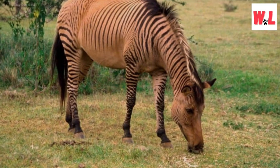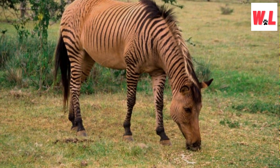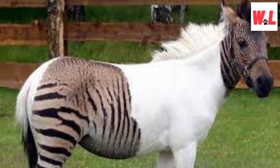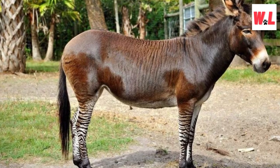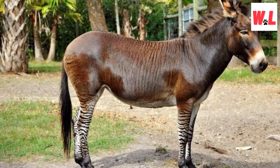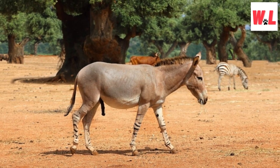Zebras have been crossbred with other equines. Over the years, there have been attempts to crossbreed zebras with other equine species, resulting in unique and eye-catching hybrids known as zebroids. One well-known example is the zorse, a mix of a zebra and a horse — imagine zebra stripes meeting a horse's elegance. These hybrids vary in appearance, with some displaying more prominent stripes while others possess a subtler blend of patterns. While zebroids are intriguing, it's essential to note that crossbreeding can lead to ethical and conservation concerns.